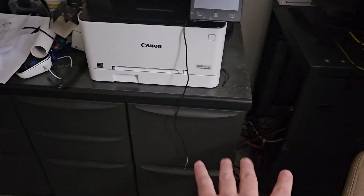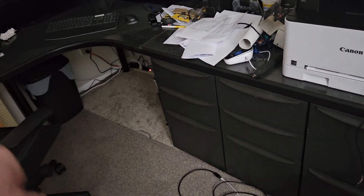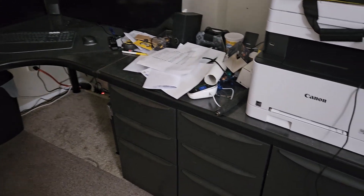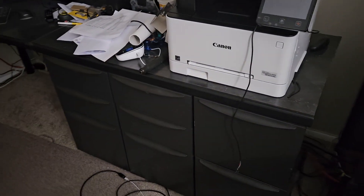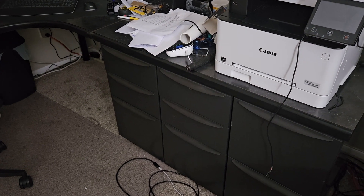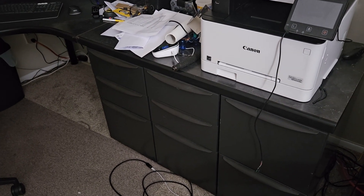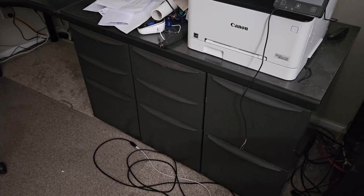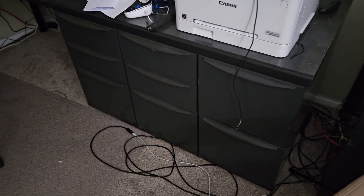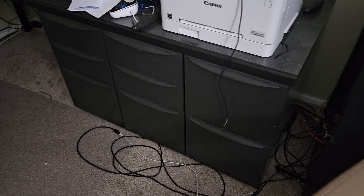This desk itself I bought when I was living in California in the Los Angeles area, from a used office furniture place. I honestly don't recall what I paid for it — it was probably a few hundred bucks, maybe $500 or something like that.